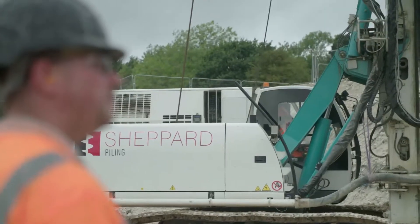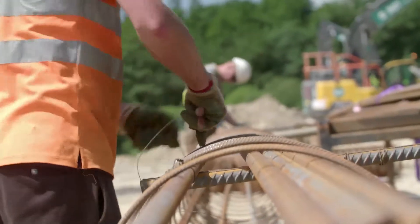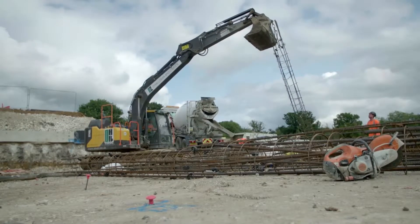At Shepard Piling the very first thing we do is get the enquiry, then we evaluate the enquiry, which is really important. You have to consider results, you have to consider skill sets, and you have to consider programme times as well.